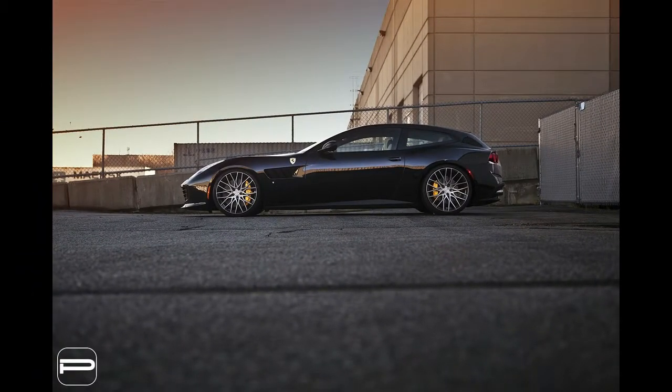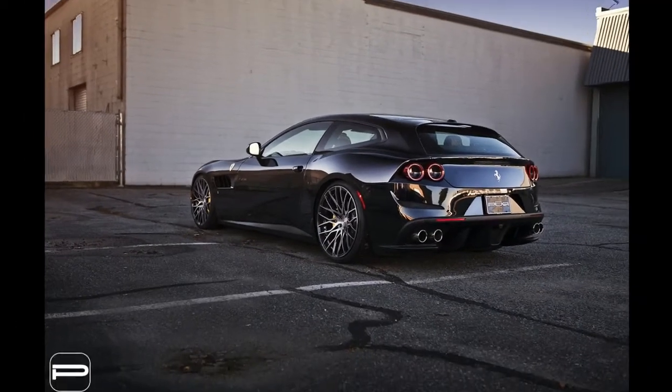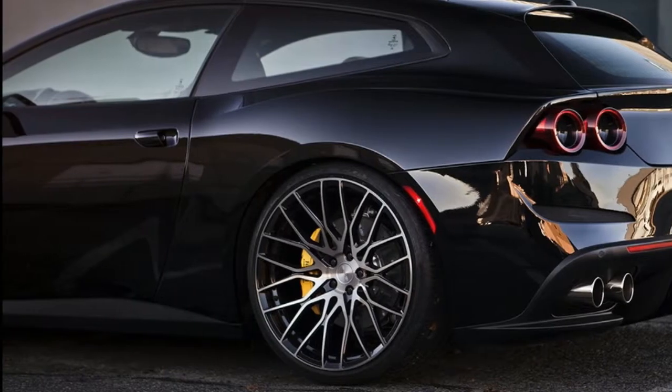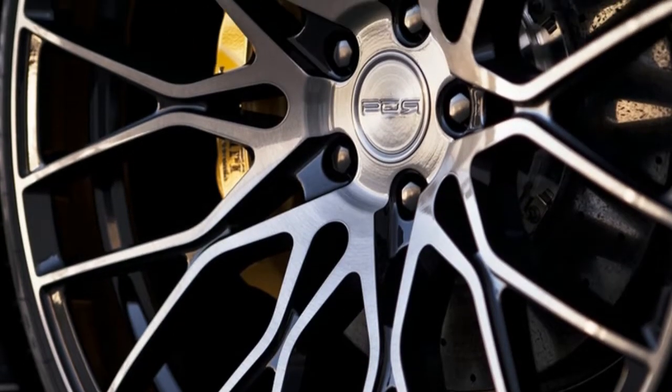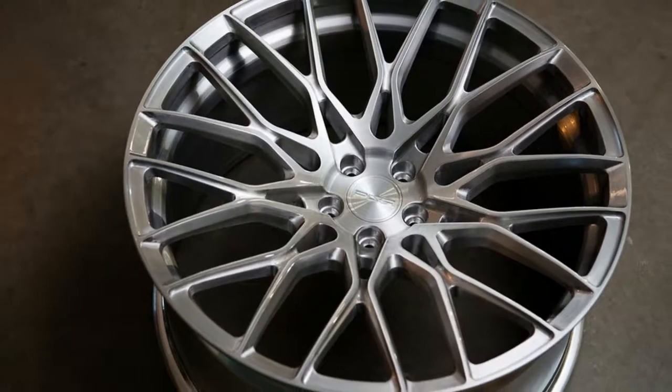Custom rims apart, the four-wheel drive exotic is the most practical supercar in Ferrari's range, but that doesn't mean it lacks for performance. Quite the opposite in fact, as its 6.3-liter naturally aspirated V12 puts out 680 horsepower and 514 pounds-foot of torque